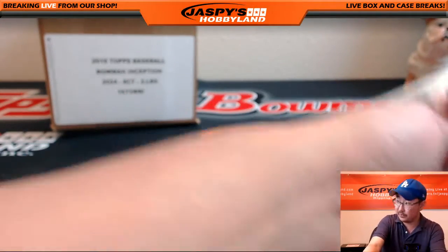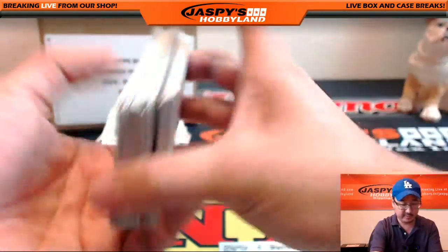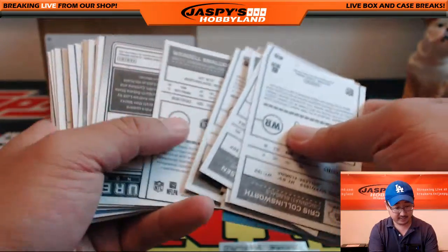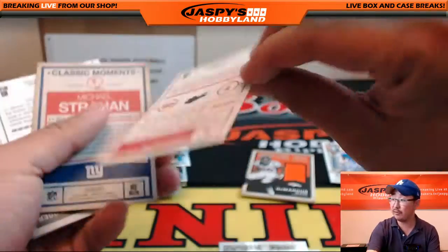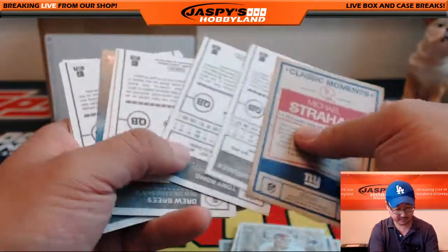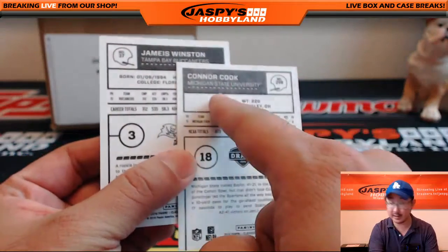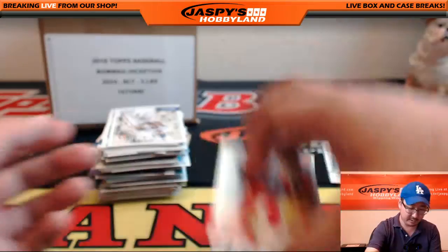Now let's look at the backs of these cards. Let me bring the stack right back out — there might be some variations in here, folks: red backs, blank backs, black backs. There we go — Doug Flutie, red back. It's a variation. A number of different short prints — that must be a black back, Jameis Winston. Look at that — you can see the difference right there. The darker print will be the black back variation.